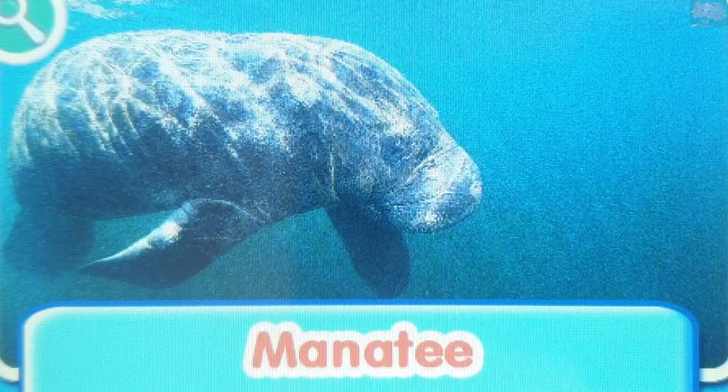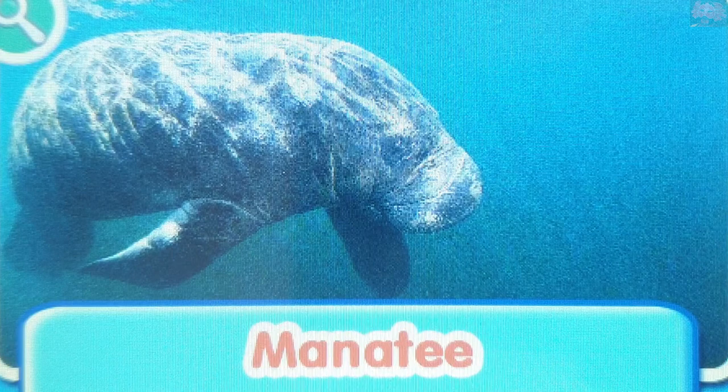Manatee. Manatees are gentle mammals that swim slowly through the water. They have whiskers on their snouts and are related to the elephant.